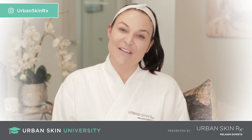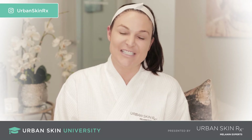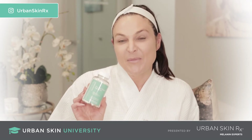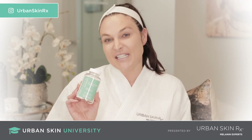Hey, I'm Rachel Roth. I'm the founder and formulator of Urban Skin Rx as well as a licensed medical esthetician, and welcome to Urban Skin University. So today we're going to talk about the Even Tone Support Supplements, one of my personal favorite products for preventing and maintaining uneven skin tone.